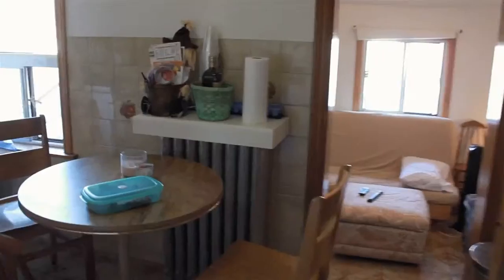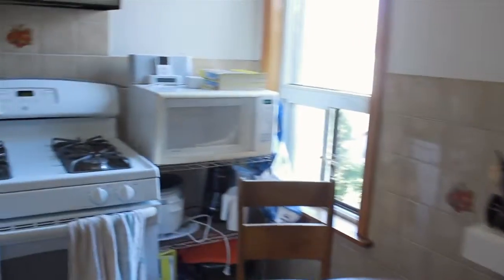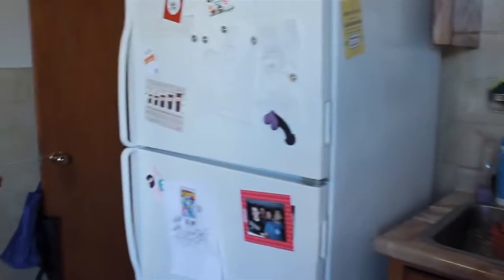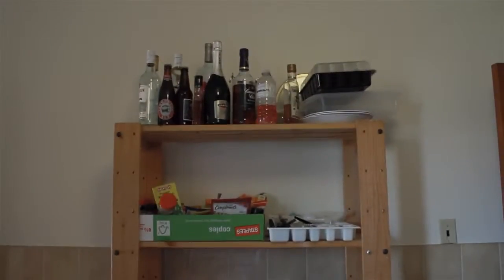The bathroom has a bathtub and shower included. Now for the most extravagant part — the kitchen. Microwave, gas stove (no electric crap for us). You got a sink, a fridge, sort of a little pantry shelf, a table, and a window.